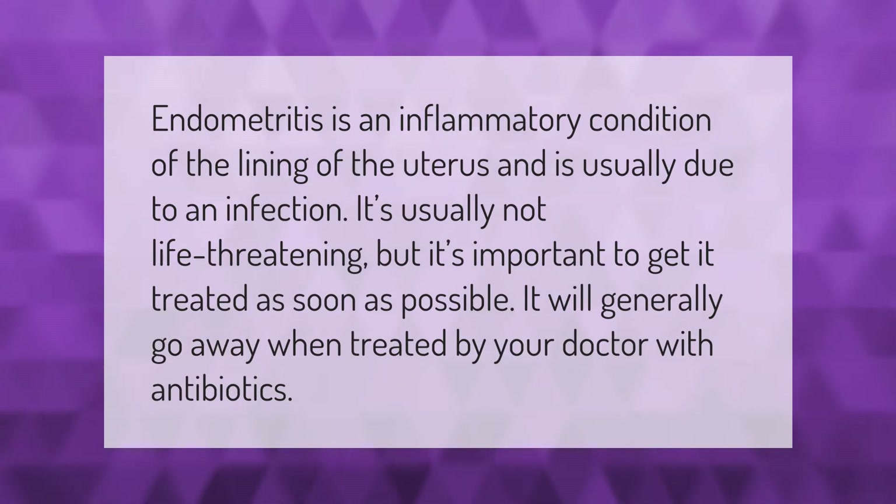Endometritis is an inflammatory condition of the lining of the uterus and is usually due to an infection. It's usually not life-threatening, but it's important to get it treated as soon as possible. It will generally go away when treated by your doctor with antibiotics.